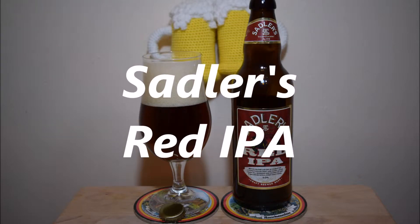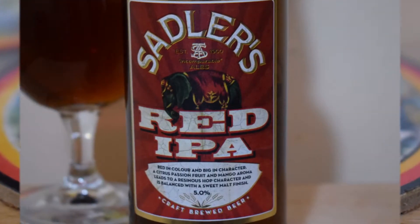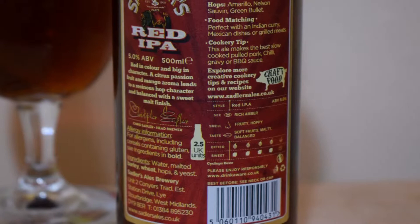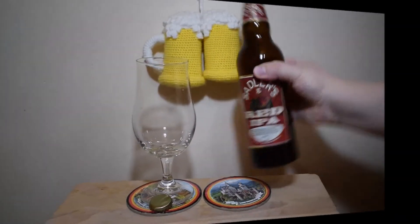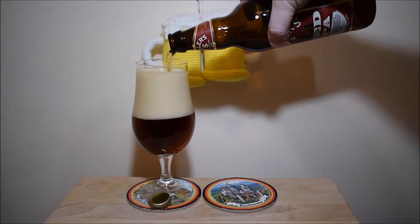This video is brought to you by STALA. Hello, welcome to next Degustation. This time I have a red IPA from Sadlers, 5% ABV, red in color and big in character. A citrus passion fruit and mango aroma leads to resonant hop character and is balanced with a sweet malt finish.